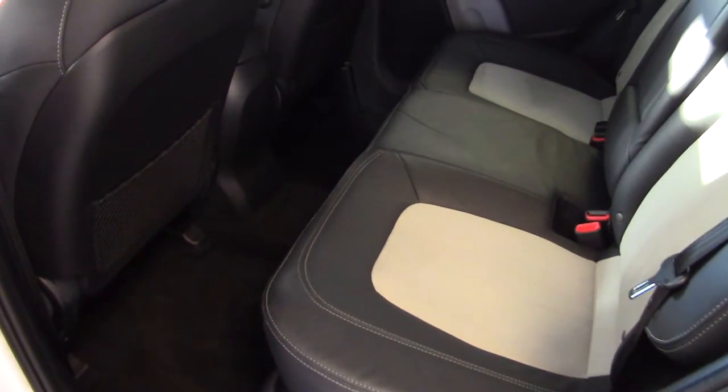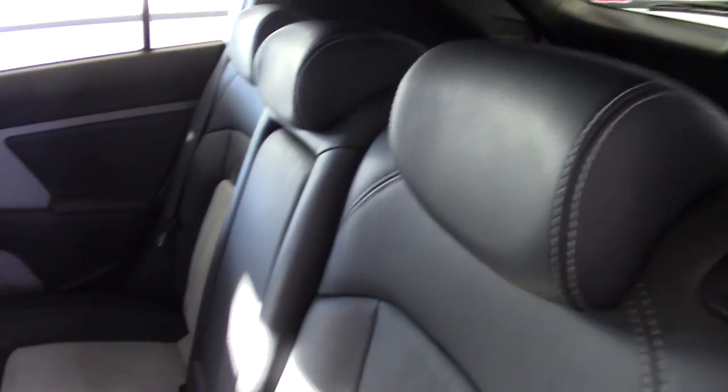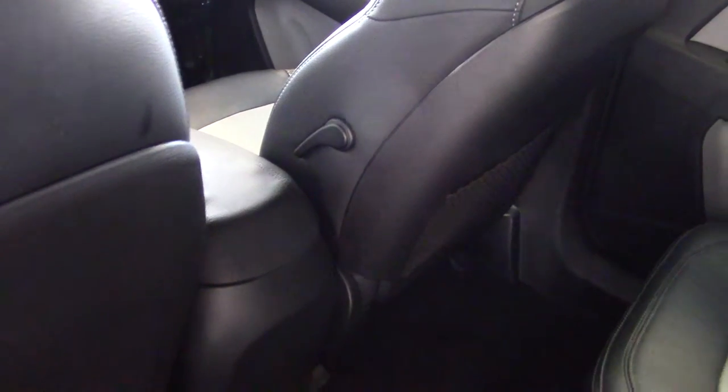There's plenty of room in the back of the Sportage — lots of leg room and lots of head room as well. Adjustable head restraints across the back. We've got a drop-down centre armrest with cup holders built in. It's got ISOFIX child seat fixing points and map pockets on the backs of the front seats. And while the camera's pointing that way, I'll just show you there's a lever there for the lumbar support on the driver's side.